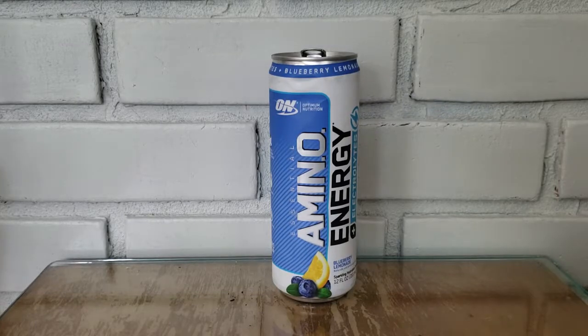I'll be honest, I wasn't as crazy about the blueberry lemonade as I have been about some other flavors. My absolute favorite flavor is watermelon. The apple isn't bad, but it's a little too artificially sweetened tasting for me — it almost tastes like a Jolly Rancher. I'm not a huge fan of blueberry, though I know a lot of people love the blueberry flavor.